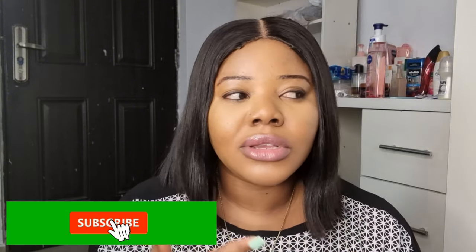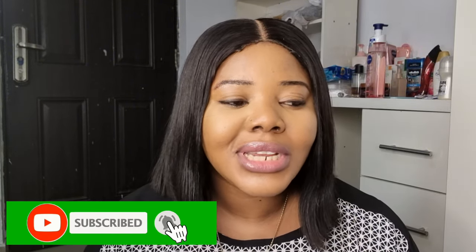Hi guys! Welcome back to my channel. My name is Nina and I am a skincare enthusiast — just in case this is your first time coming across this channel. I review skincare products, share tips and tricks on how you can navigate your skincare journey, and recommend products for you. If this sounds interesting, please subscribe and turn on your post notifications so you do not miss out on anything.